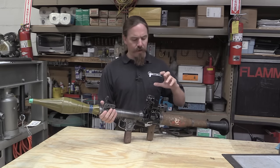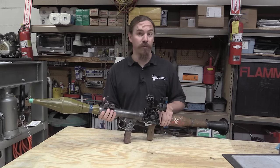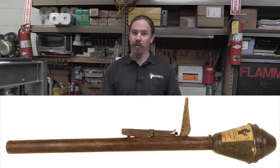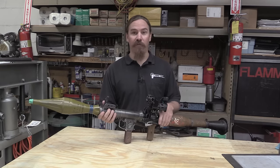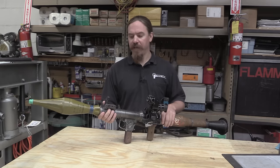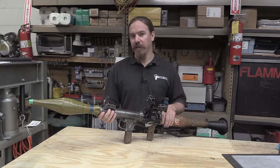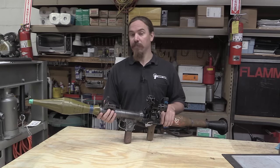The RPG program in Soviet service really has its philosophical basis in World War Two Germany. The Germans developed what was called the Panzerfaust, which was a single-shot disposable shaped charge warhead rocket launcher, and it was used to pretty good effect against Allied tanks. The idea with a shaped charge is that you're creating a very small jet of plasma that can blow its way through armor plate far more effectively than a high explosive.